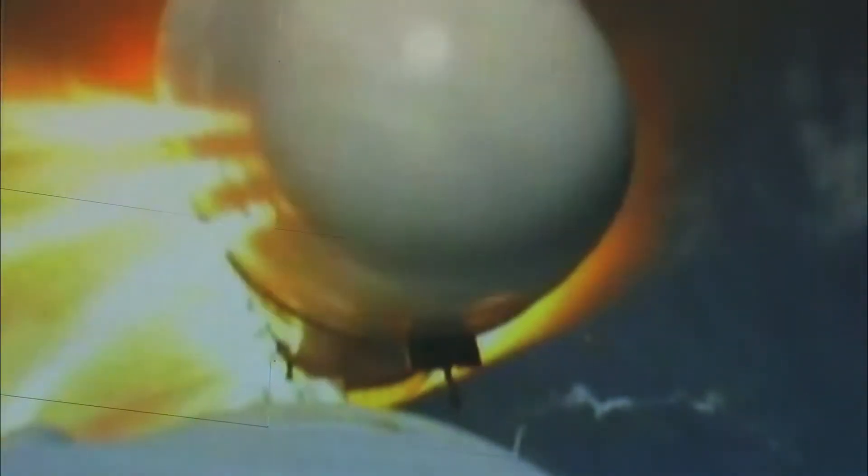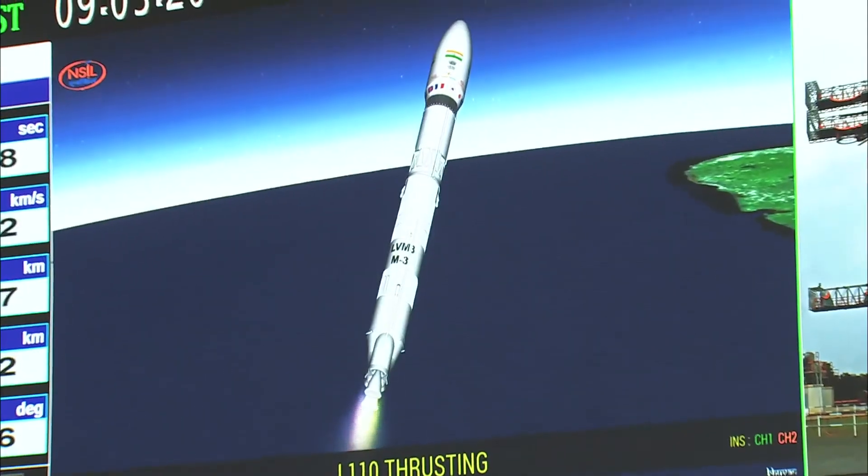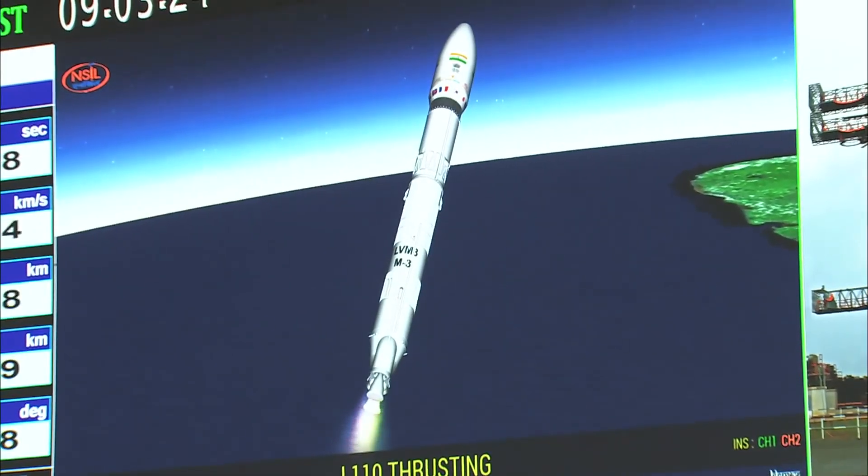On your TV screens, the visuals from the onboard camera showing the separation event of the S200 boosters. The L110 core stage alone is currently thrusting. S200 boosters ko jettisoning motor ka prayog kar, badi saudhani se yaan se alak kar diya jata hai. L110, jo ki tarl nudak par aadharit charan hai, vartaman mein prajvalit hai.